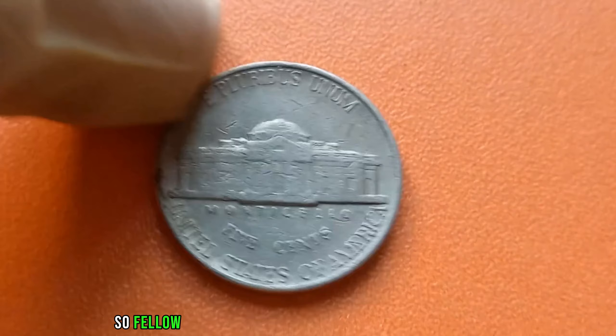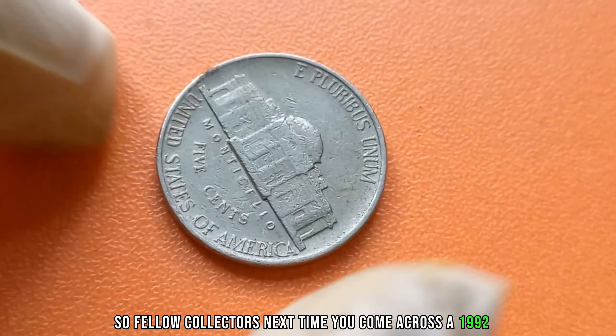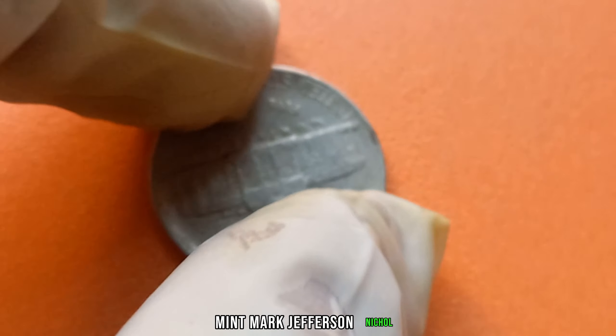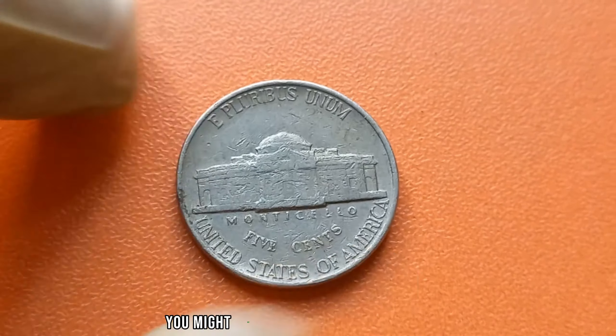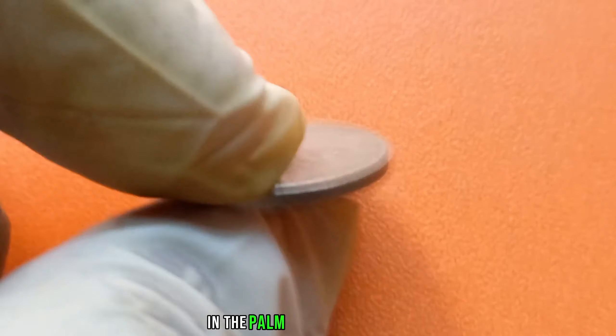Fellow collectors, next time you come across a 1992 D-Mint Mark Jefferson nickel, take a closer look. Who knows? You might just be holding a small fortune in the palm of your hand.